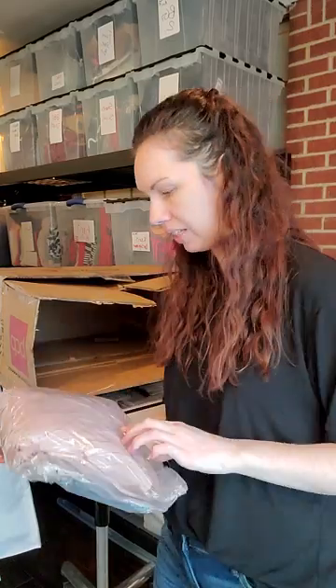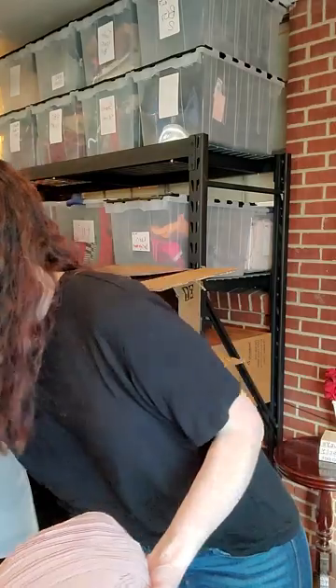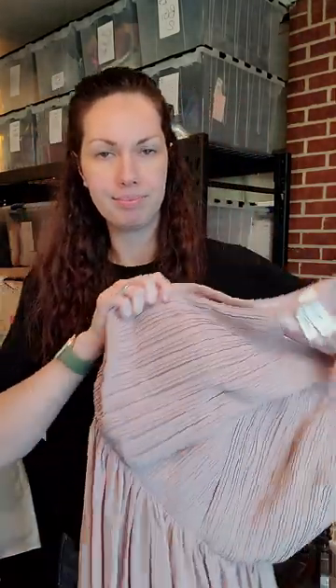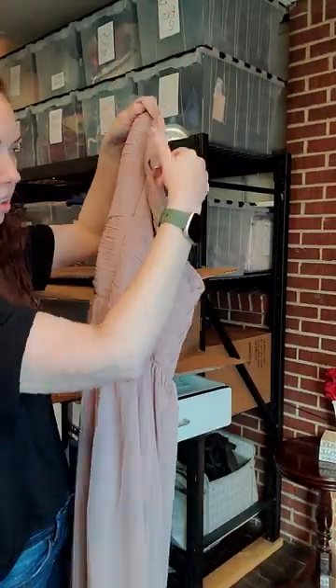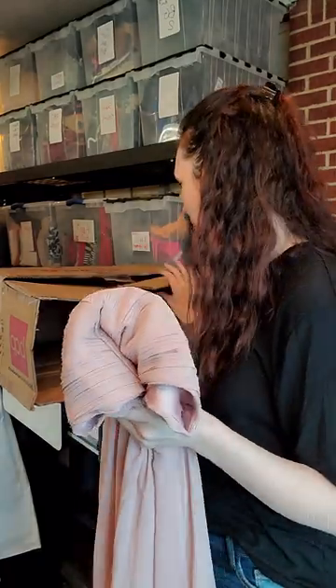And what do we have here? I have a BHLDN size 10 dress — Beholden. Oh, how pretty! So pretty. I love this brand of dresses because they're always just so classy and gorgeous. I can't even show how long it is. And that wraps it up — our box is empty.